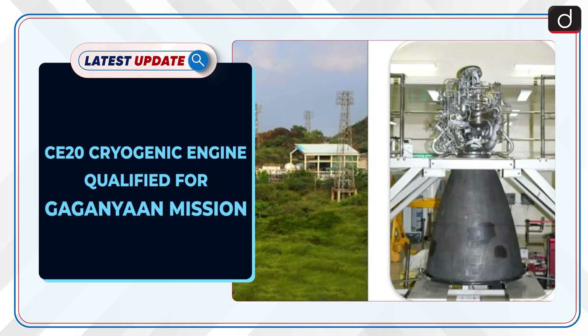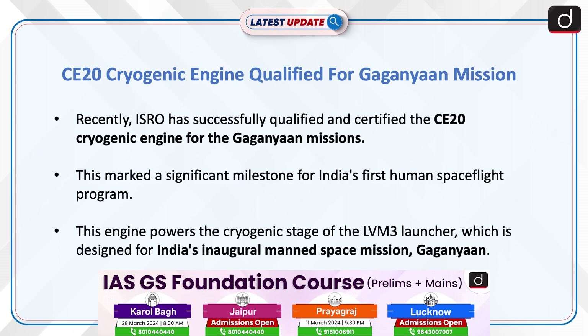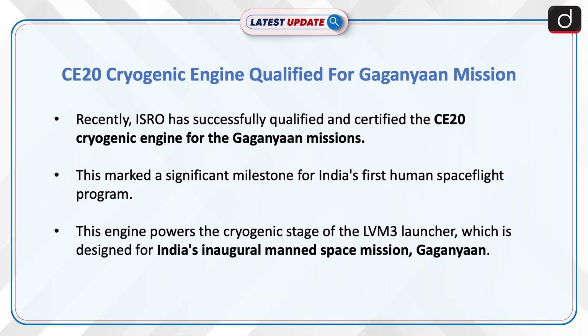Welcome to the latest update program. The topic of discussion is CE-20 Cryogenic Engine Qualified for Gaganyan Mission. Recently, ISRO has successfully qualified and certified the CE-20 Cryogenic Engine for the Gaganyan Missions. This marked a significant milestone for India's first human spaceflight program. This engine powers the cryogenic stage of the LVM-3 Launcher, which is designed for India's inaugural manned space mission, Gaganyan.